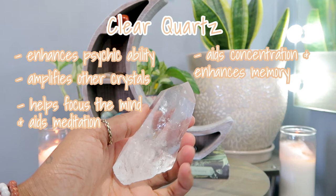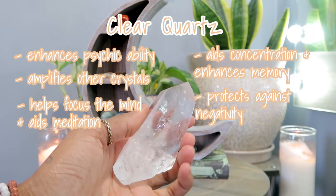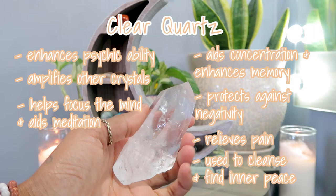I have some memories I've blocked out, and since working with clear quartz they'll come up randomly and I'll journal them. This crystal has helped so much. It also protects against negativity, relieves pain, is used to cleanse, and helps find your inner peace — all in this one magical crystal that I love so much.